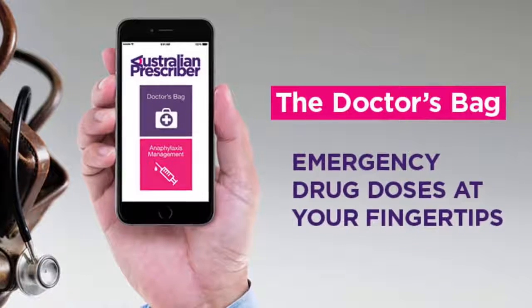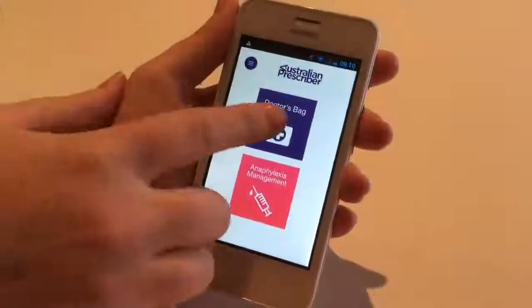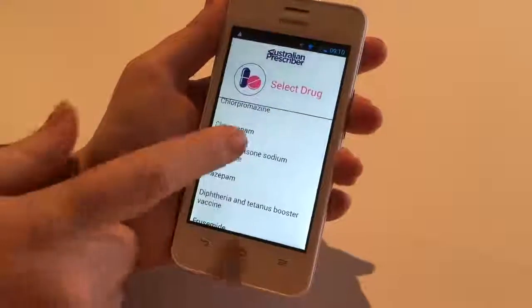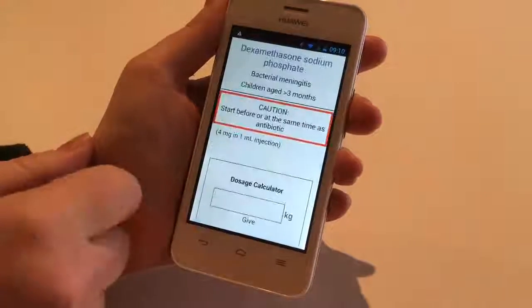The Doctors' Bag has two modules. The Doctors' Bag module provides an alphabetical list of drugs in the PBS prescriber bag, with doses sorted by indication and patient. Some drugs have a calculator for paediatric doses.